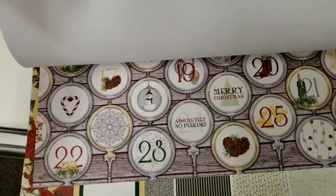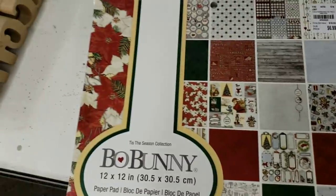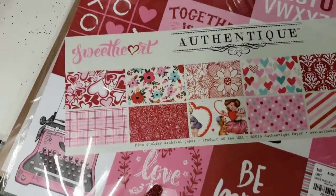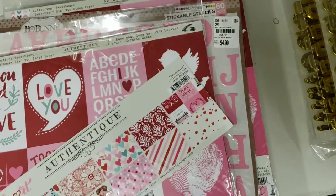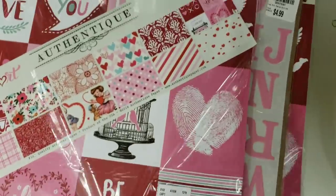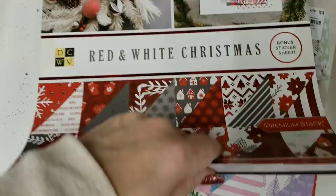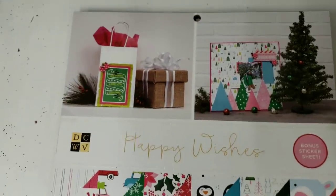I have some amazing Christmas kits that I put together but it may be too late — let me know if you'd like to see the Christmas kits, they are shabby. Now for Valentine's Day — this is called Sweetheart. Here's your number, there are your papers by Offray. This one is called Red and White, double-sided. Oh, one more — Happy Wishes.